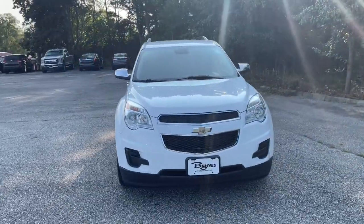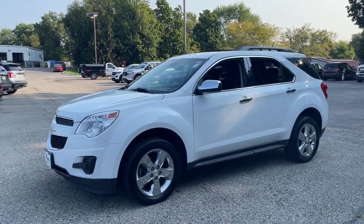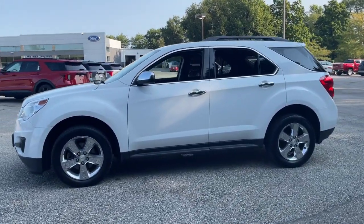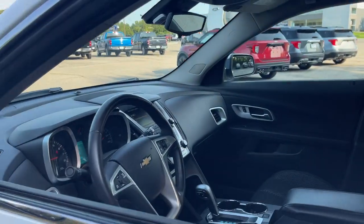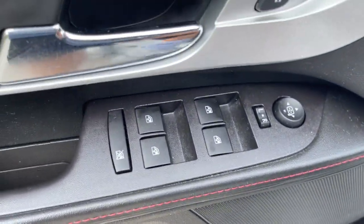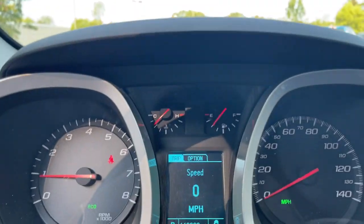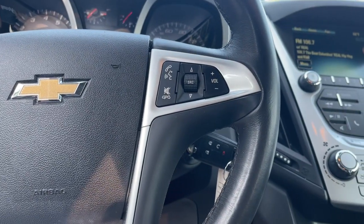You just found the 2015 Chevrolet Equinox. With less than 120,000 miles on the odometer, this vehicle provides excellent value. Whether you're on a family road trip or doing the daily drive, the Equinox is your go-to vehicle. It's the elegant solution that blends advanced safety technology, passenger comfort, and SUV functionality.